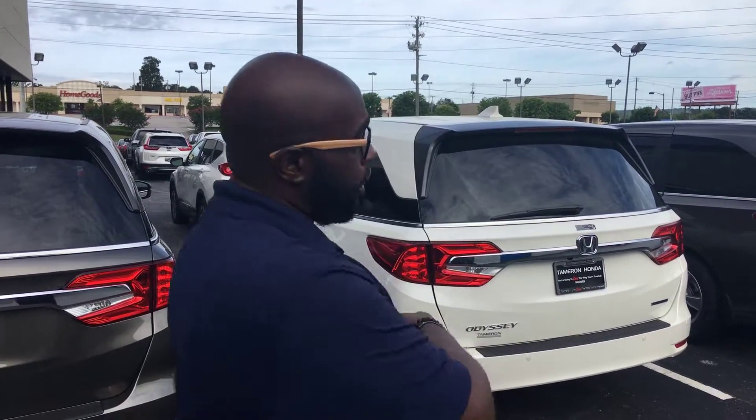Hey, good morning! Grant, Courtney here at Tameron Honda in Hoover, just sitting in this quick video to introduce myself. I'll be your internet specialist here at the dealership, and I just wanted to thank you for your interest.